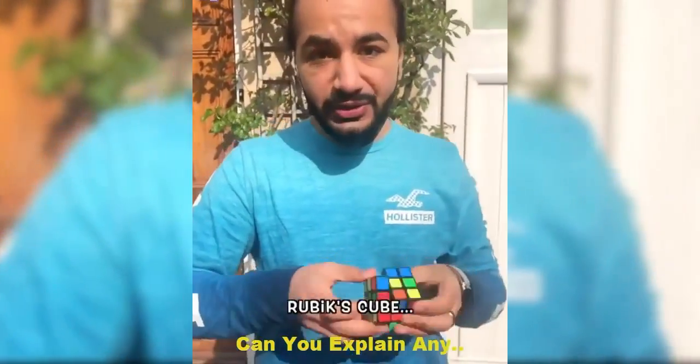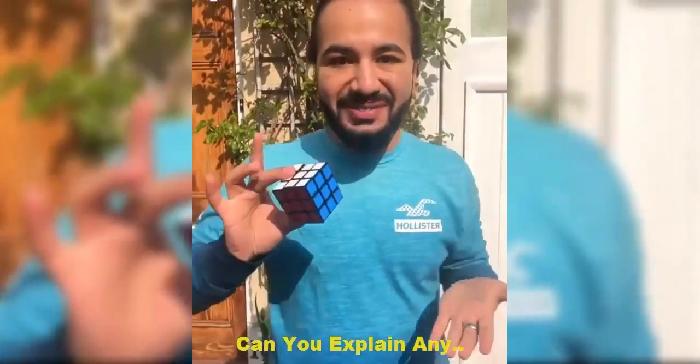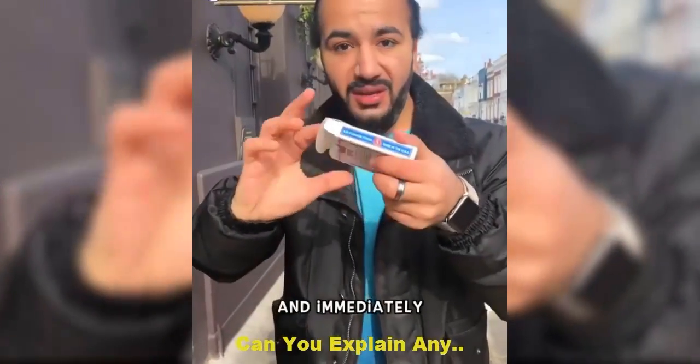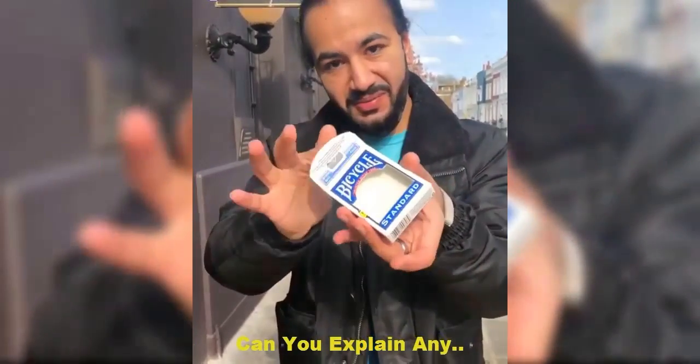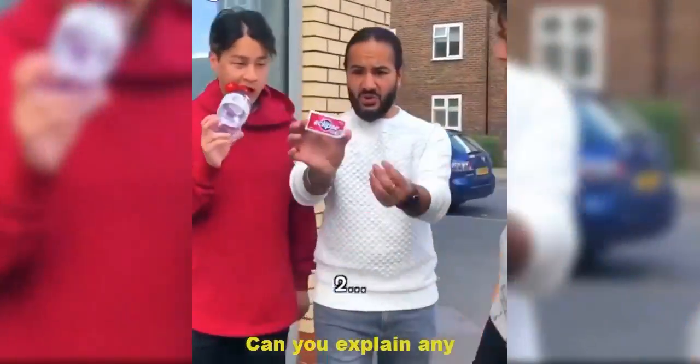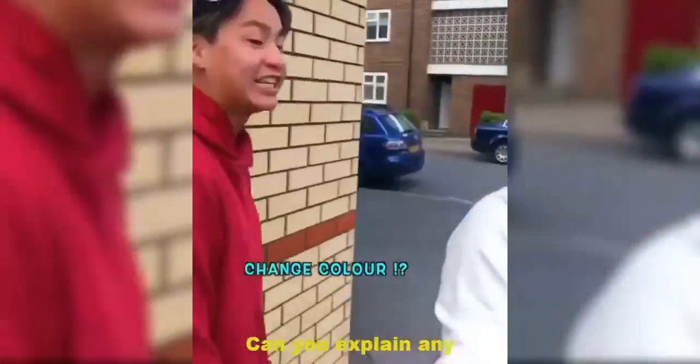Watch the mixed up Rubik's cube — in one second — solved. A pack of red playing cards — watch the red turn blue. Watch the pack of playing cards go inside the box and immediately disappear. Watch the sweets — three, two, one. That did not change colour. That did not change colour.